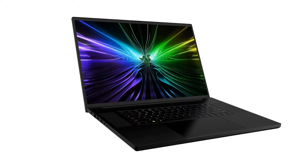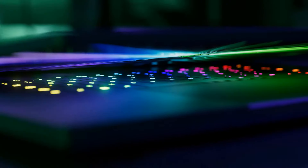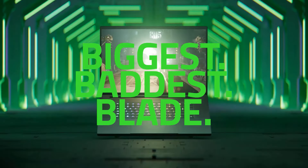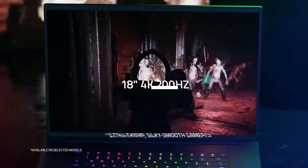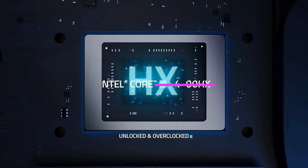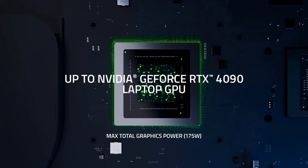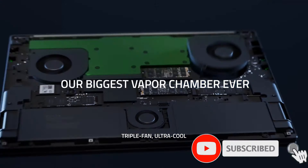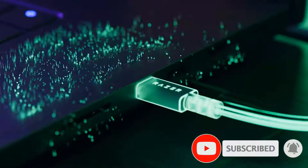It has an all-aluminum chassis that feels incredibly sturdy and just as premium as an Apple MacBook Pro. There's only one CPU option, the top-end Intel Core i9-14900HX, which you can pair with an NVIDIA GeForce RTX 4070, 4080, or 4090 laptop GPU. Needless to say, there's plenty of processing power to deliver a smooth gaming experience in the most demanding titles.